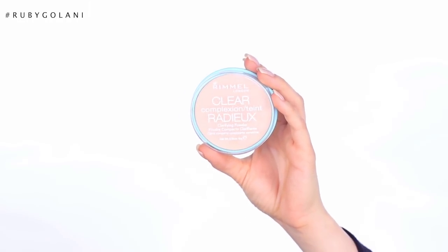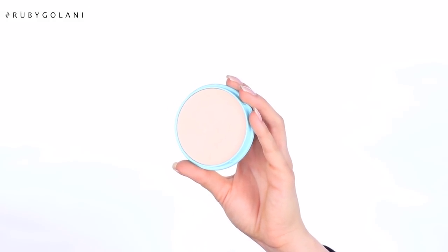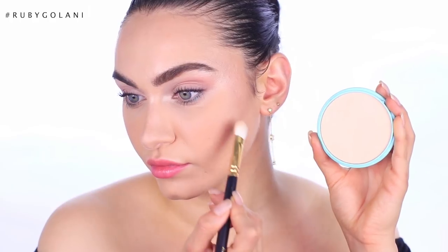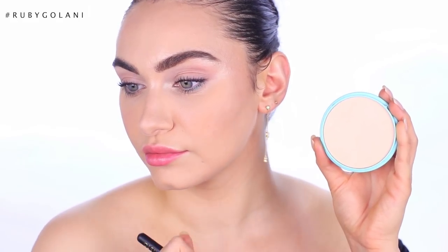For setting blemishes, this is it — the Rimmel Clear Complexion Powder. I'm absolutely obsessed with this. It's so affordable and formulated to help clarify skin. It's very effective at controlling shine and mattifying without leaving drier skin types feeling like they're wearing a mask. I like to apply it with an eyeshadow brush to spot-set blemishes, and as ridiculous as that sounds, it really does work.